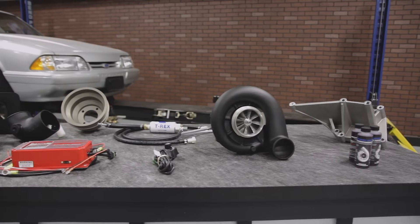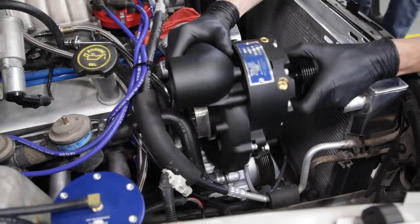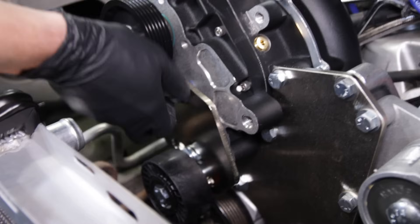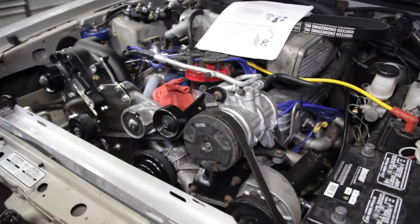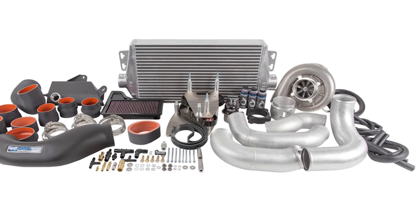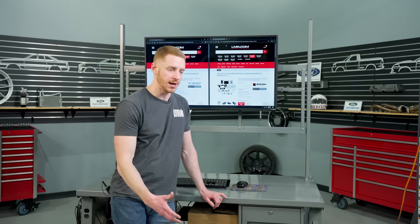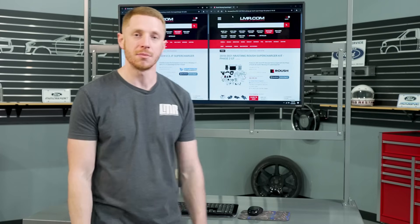Some advantages of a centrifugal supercharger would be packageability. They're very simple in how they work. You have a head unit that's typically bolted to the timing cover and situated beside the cylinder head or valve cover to either the left or right-hand side of the engine, depending on the specific application. From there you'll have your air induction, and then piping that runs the pressurized air — the boost — through an air-to-air intercooler and back up into the intake manifold for the engine to make power.